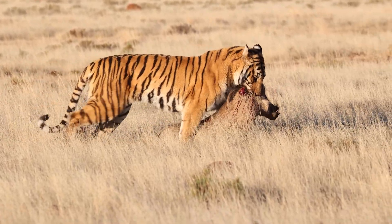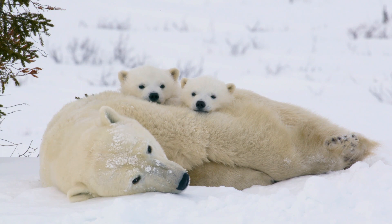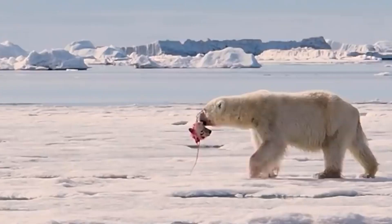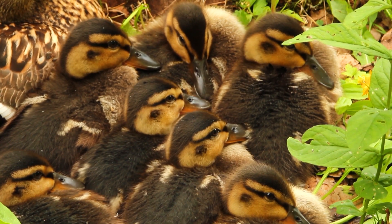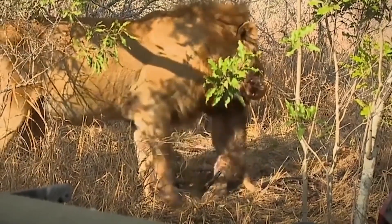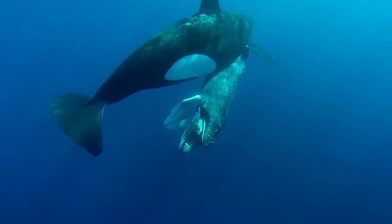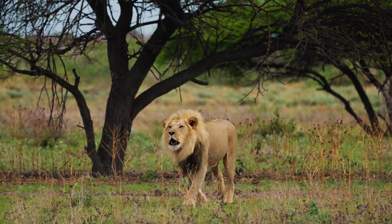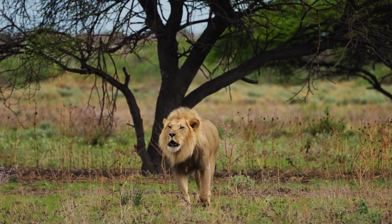The animal kingdom can be a cruel and heartless world. It's common for many animals to kill offspring, and some even eat members of their own species. It's all part of nature, but for us humans, it's pretty disturbing to watch an adult male lion kill its own cubs, or a killer whale toying with a half-dead seal or penguin. These are often scenes from documentaries displaying the behavior of large apex predators.